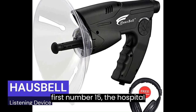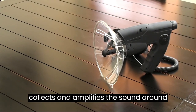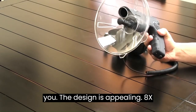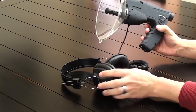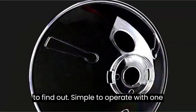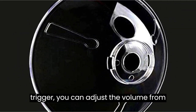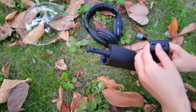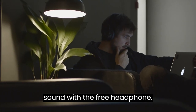Number 15: The Hossbell Listening Device. This listening device collects and amplifies the sound around you. The design is appealing — an 8X monocular allows you to view objects 8 times closer and clear. Simple to operate with one hand by pulling the on-off switch trigger. You can adjust the volume from low to high for better hearing. It can record for about 12 seconds, and you press the playback button to hear the sound with the free headphone.